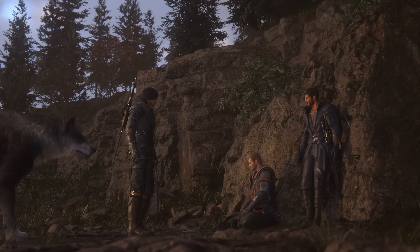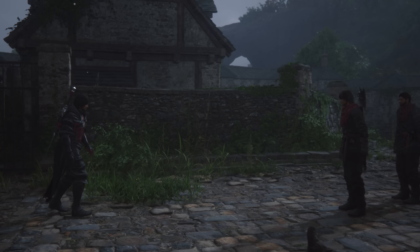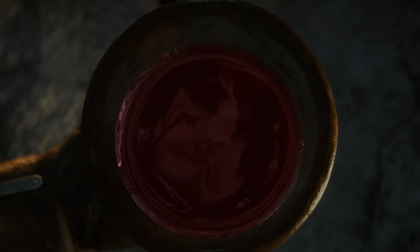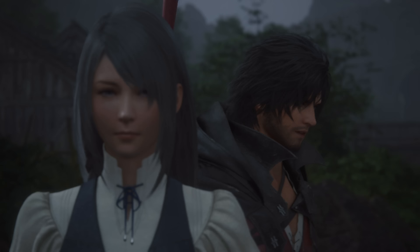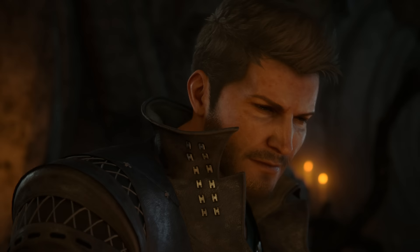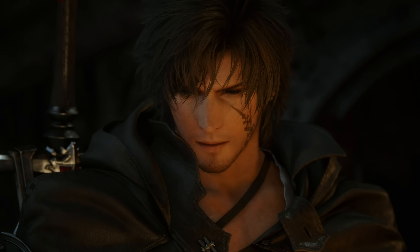Final Fantasy 16 strikes a far more subdued tone with natural hues that require a careful eye to fully appreciate, so it may not jump out in the same way as, say, Final Fantasy 7 Remake. With this in mind, let's begin with the characters. As a story-driven series, characters are the heart and soul of Final Fantasy, and that remains true in 16.